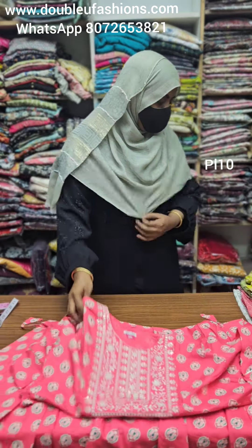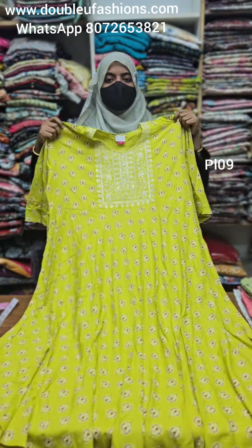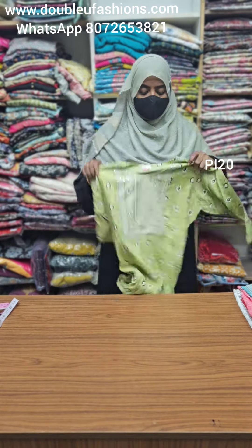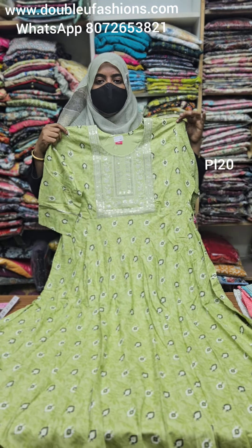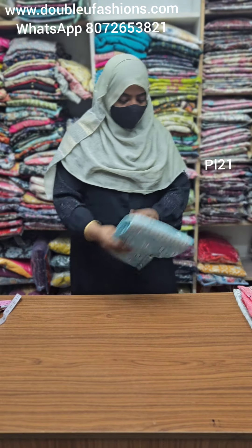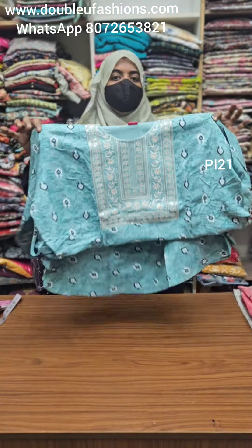PL10 product code — 3XL and 5XL available, same print, Leva certified fabric, side pocket, sizes 3XL to 6XL. PL9 — same print, lemon green or yellow color, 3XL and 5XL available. Superana colors, plus size, Leva certified, normal and 5XL available. PL20 product code, 3XL and 5XL available.